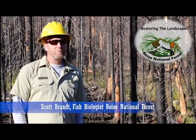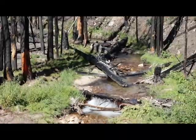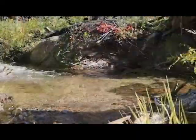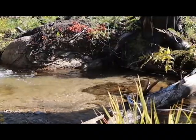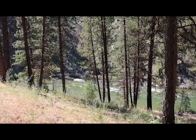Currently we're standing in front of Big Spruce Creek. This creek feeds Clear Creek. Clear Creek is a designated bull trout critical habitat, and we have a population of adfluvial bull trout that use the upper Clear Creek as spawning habitat, and the South Fork of the Payette as overwintering habitat.